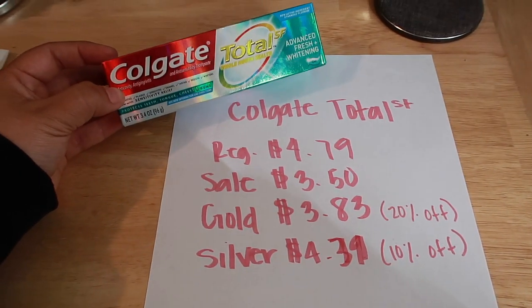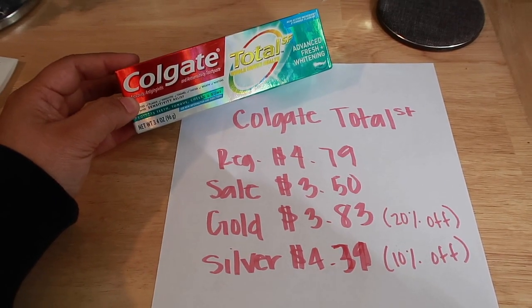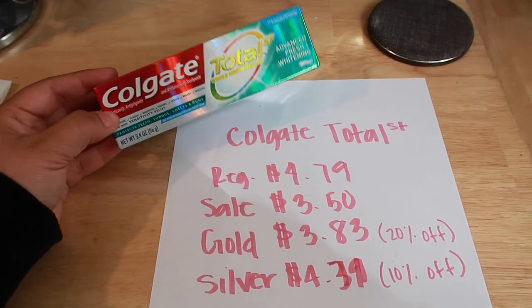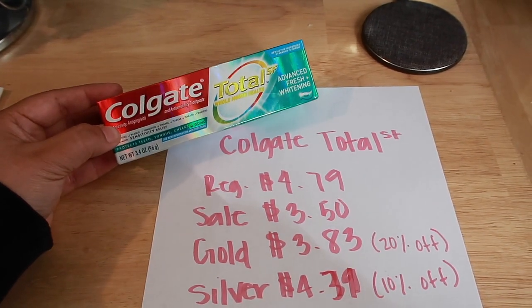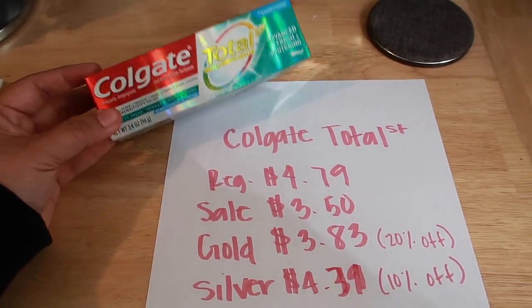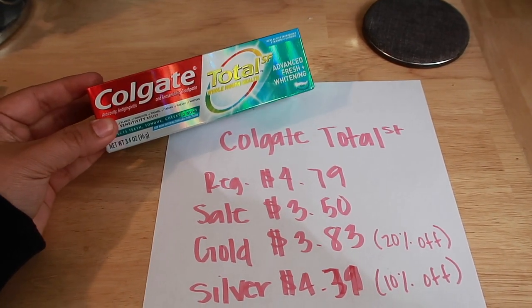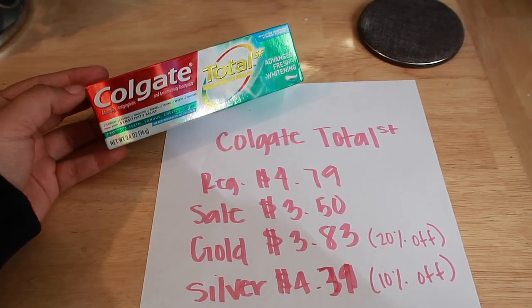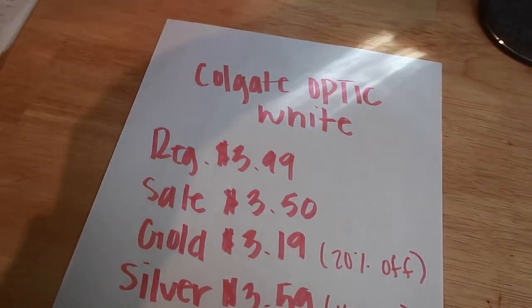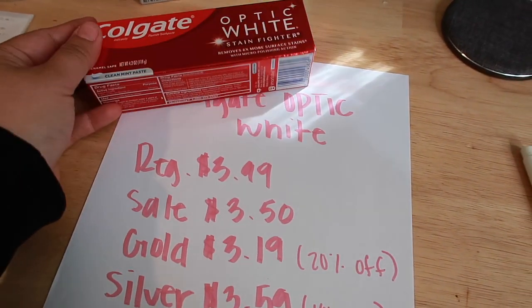That's why Rite Aid normally puts a bonus cash offer on these. So if you guys want to grab these, check if there's a bonus cash offer — for future references, I would definitely recommend checking the tags to see if these offer bonus cash during the time they're offered.